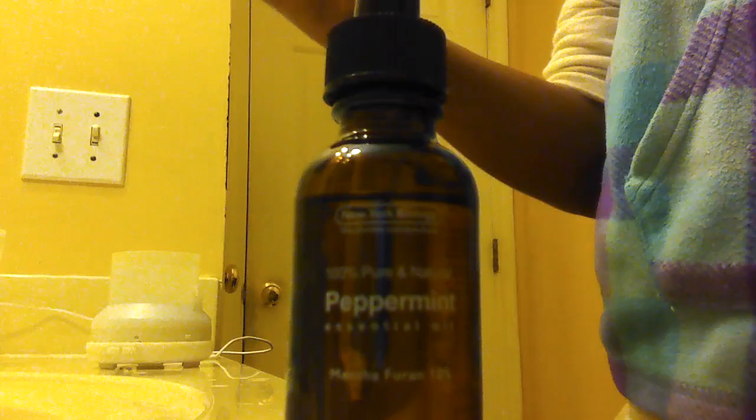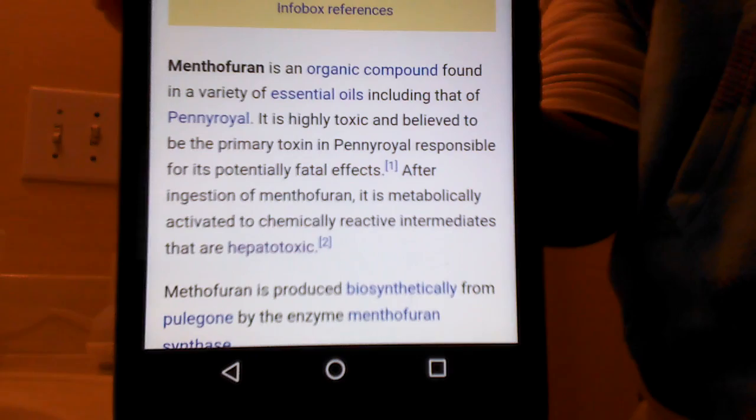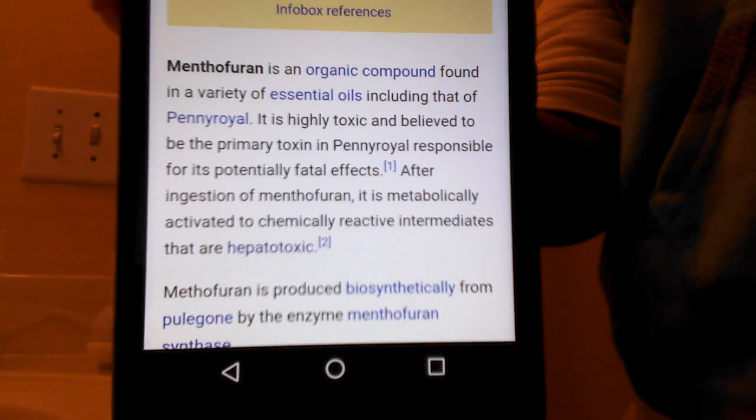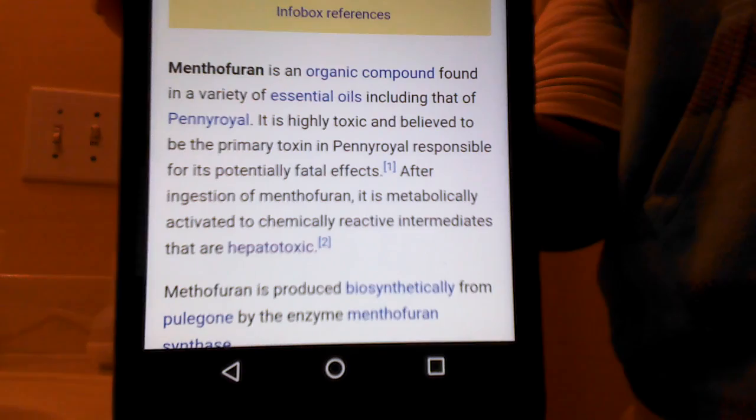It does have a minty smell or scent, but it is not peppermint except for the 10% menthafuran. I want to tell you about that 10% because some people are complaining about it — it is considered toxic when ingested. The back of the bottle even states you should not ingest it, avoid contact with eyes, and for anything other than aromatherapy, carefully dilute with a carrier oil like coconut oil or olive oil.